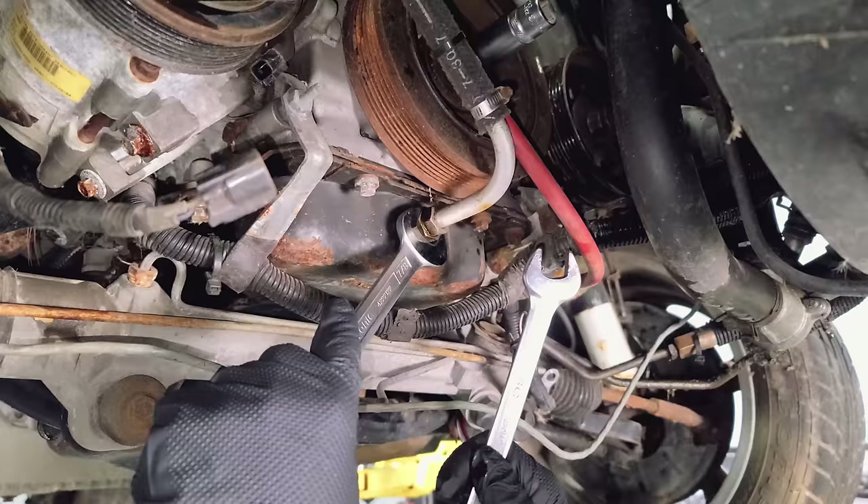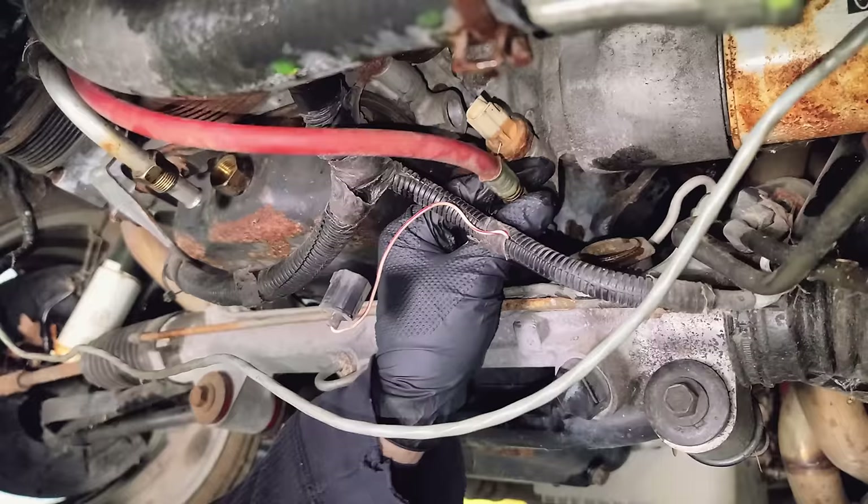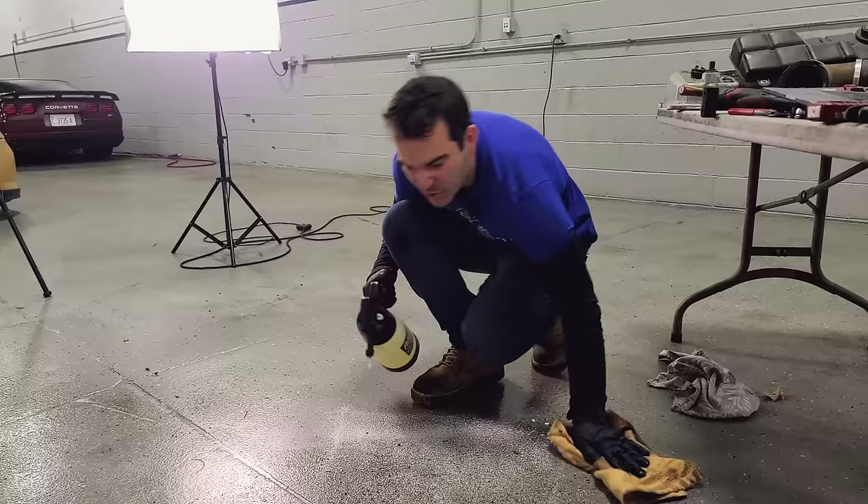I'm going to remove the supercharger separately, so we need to disconnect some oil lines — here is the drain, and here's our feed line. A little bit of oil left. I have made quite the mess here on the floor, and I just can't work like this.